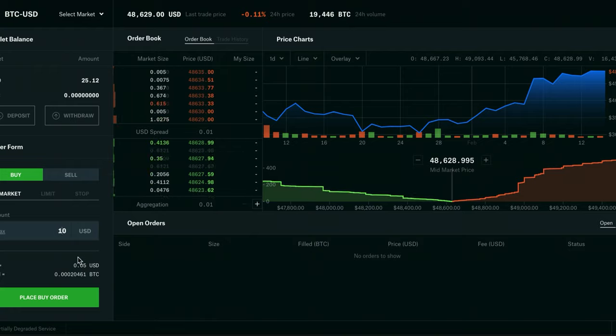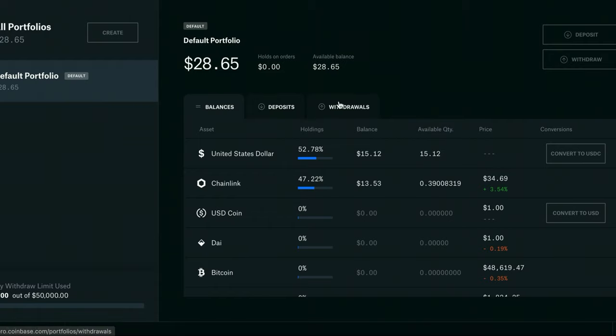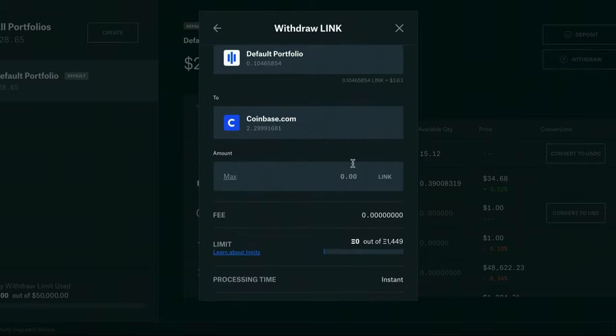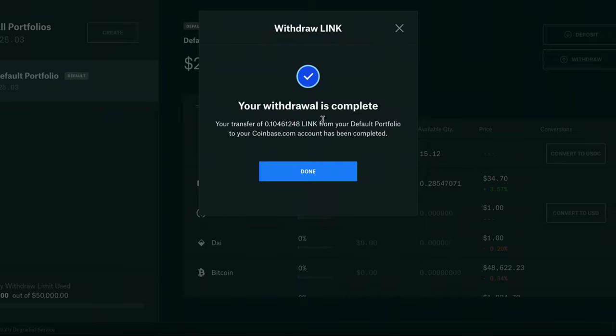We're going to buy $10 just to show you — I'll place the buy order and it went through just like that. It'll tell you how much I bought it for, what it got filled at, how much Bitcoin I got, the price I bought it at, the fee, and that it's filled. To transfer this amount into Coinbase, go back to your portfolio section. You can see I have USD $15 and Chainlink $13.52. Go to Withdraw, select the crypto you want to transfer, then select Coinbase. Max out how much you want to send, hit max again, then withdraw — it's as simple as that. Your withdrawal is complete and it's now on your Coinbase account.